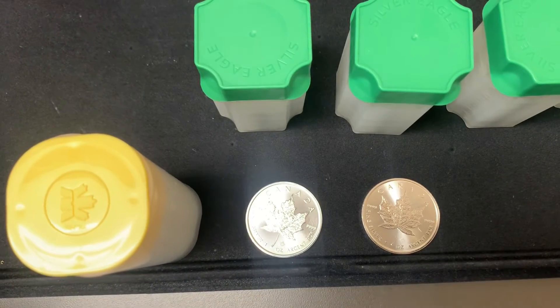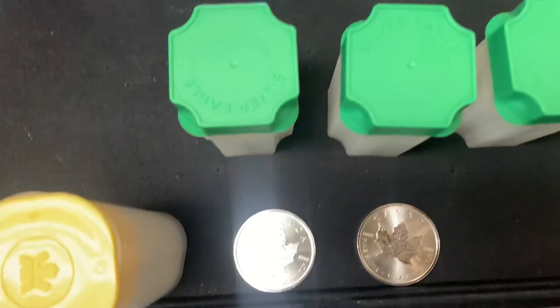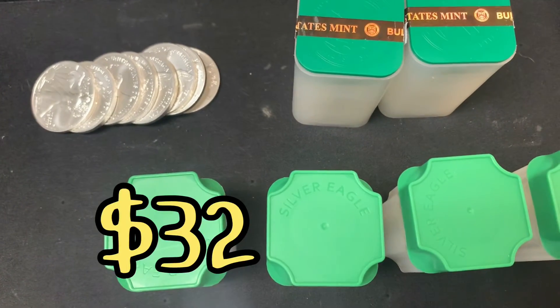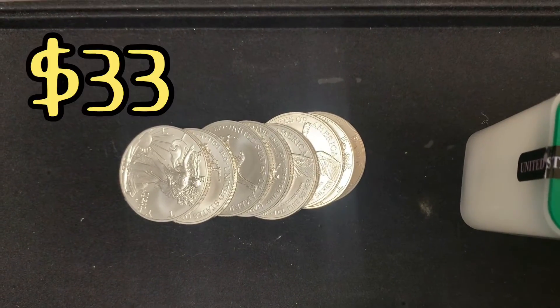2022 silver Canadian maple leafs — we have 49 available at $29 each. Backdate silver eagles, we have 580 available at $32 each. And 2022 silver eagles, we have 48 available at $33 each.